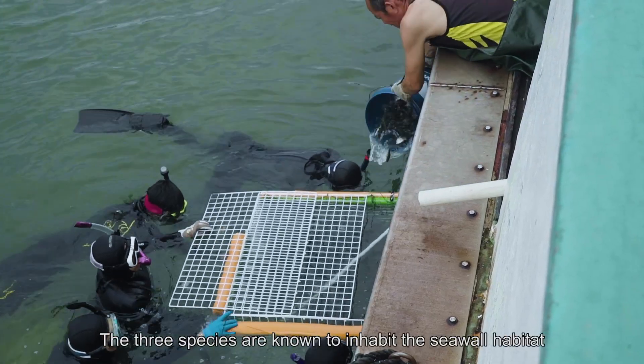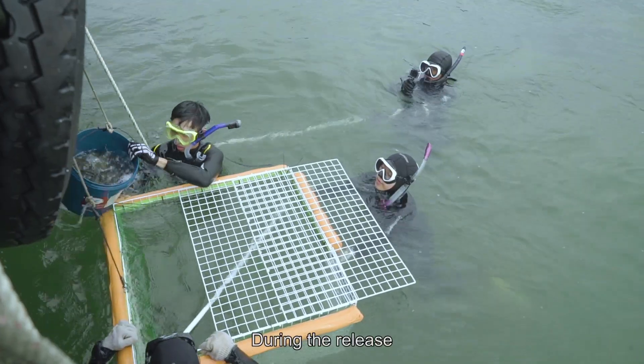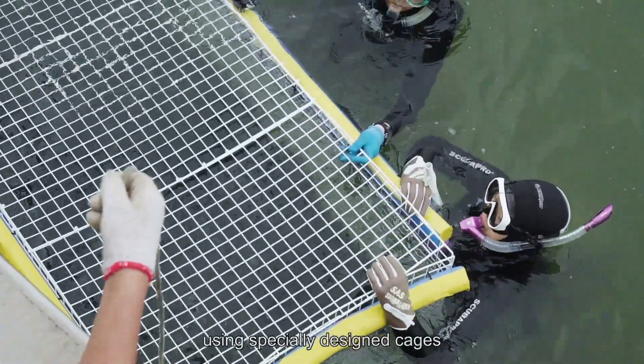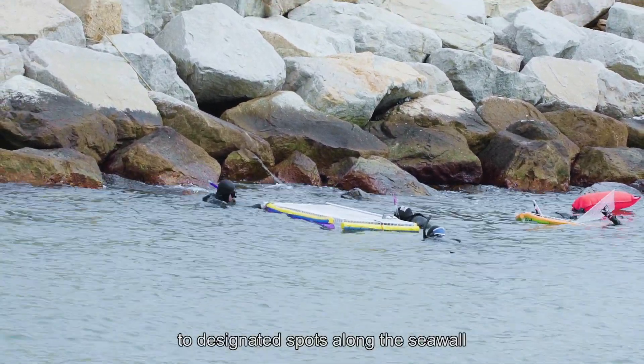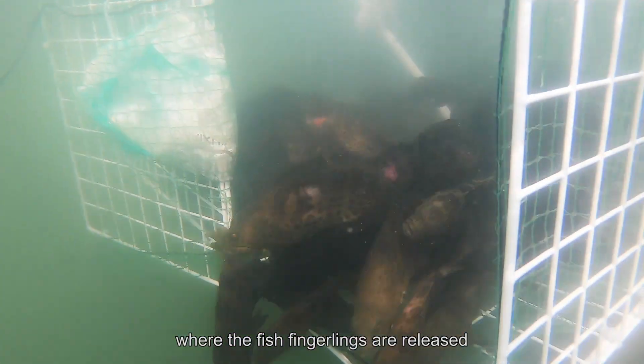The three species are known to inhabit the seawall habitat. During the release, divers place the fingerlings in the sea using specially designed cages to facilitate quick habituation of the environment. The cages are then transported to the designated spots along the seawall where the fish fingerlings are released.